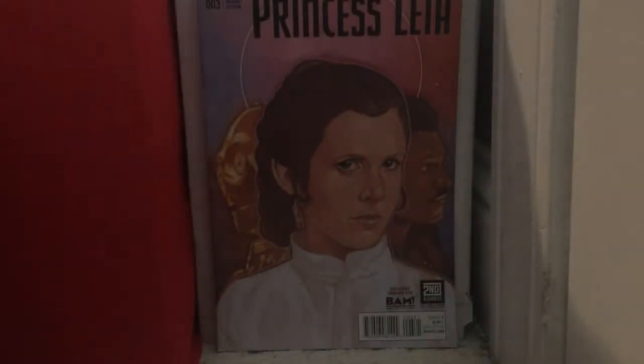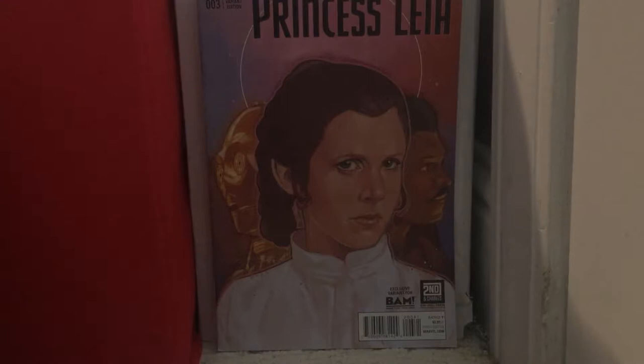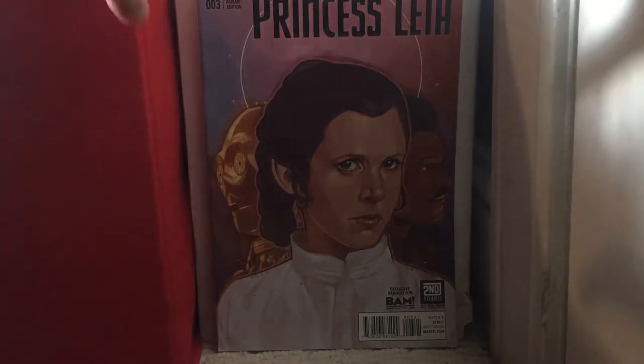Princess Leia issue 1 — I got issue 1 and issue 3, and they were like Books-A-Million variants. I got both books in honor of Carrie Fisher — I believe that's her name — she had passed away that day.